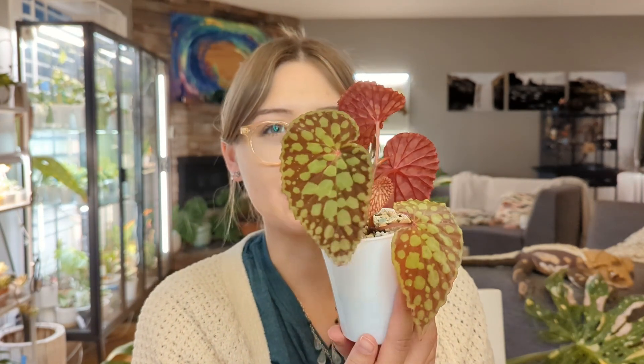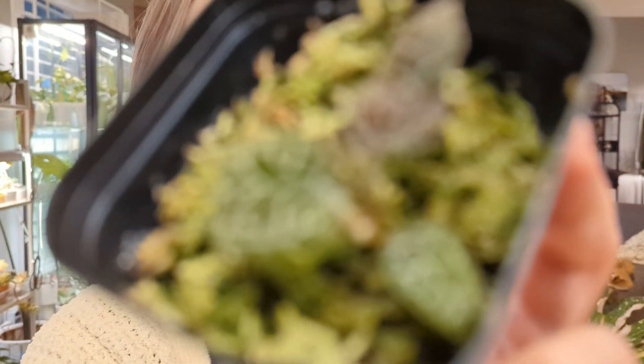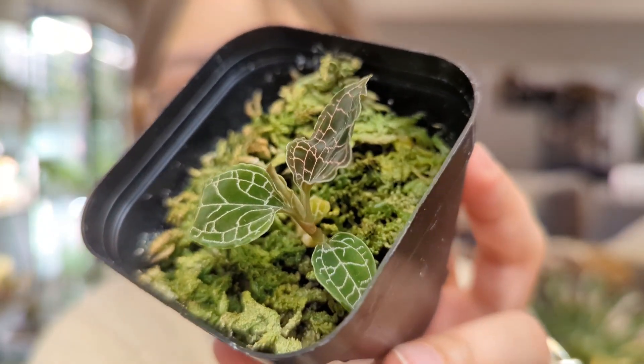Isn't she cute — one of my favorite begonias. This is actually the third one I've ever bought but this is probably the nicest biggest one. I still love it just as much as the first time.